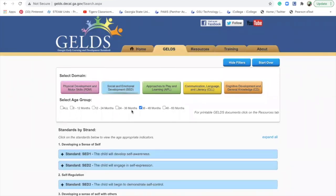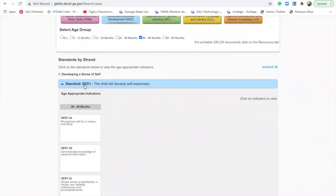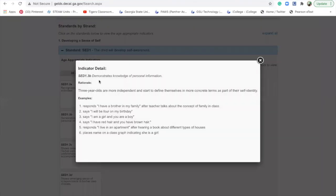You can go on each one of these. Here's social-emotional — you click on it. The standard is social-emotional development, SED, and '1' is the first standard: 'the child will develop self-awareness.' You look down and here are the different indicators of self-awareness: 'recognizes self as a unique individual,' 'demonstrates knowledge of personal information.' Clicking on one shows that three-year-olds are more independent and start to define themselves in more concrete terms as part of their self-identity — for example, 'I have a brother in my family' after the teacher talks about the concept of family in class. All your kids did great with that one!